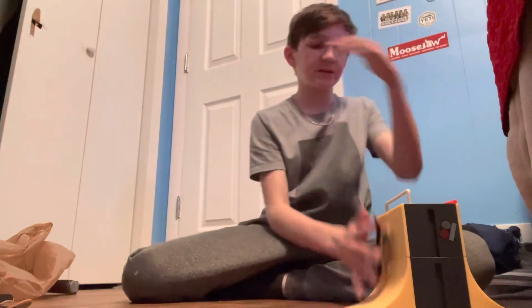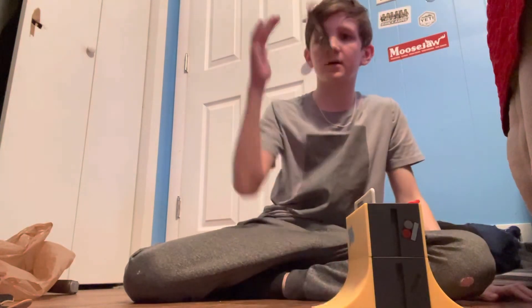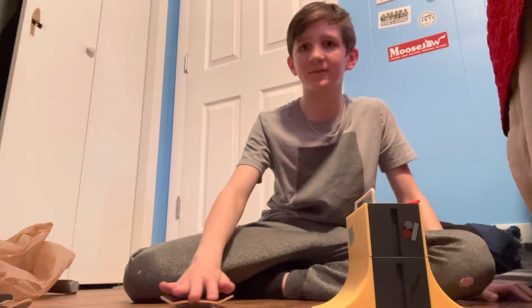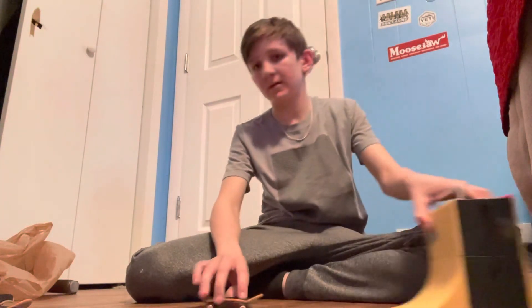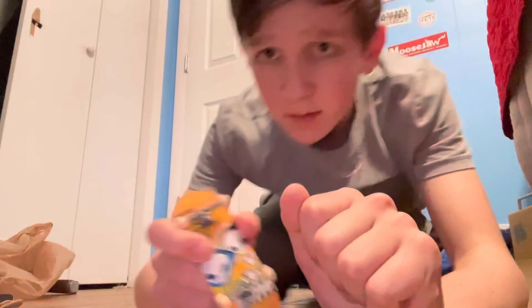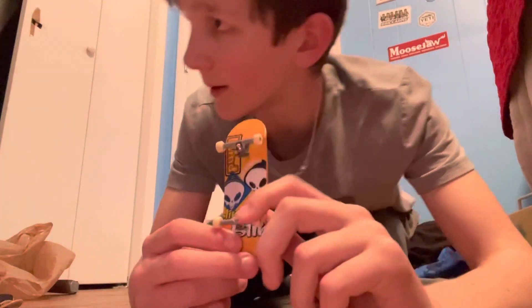One more trick besides this and I think it's going to wrap it up for today's video. That is going to wrap it up for today's video. Make sure you guys, if you're not into skateboarding or tech decking, try it out — it's really fun. Sporting Bros are signing off!